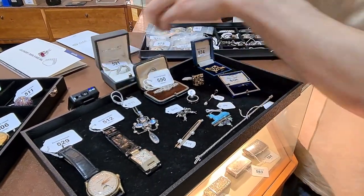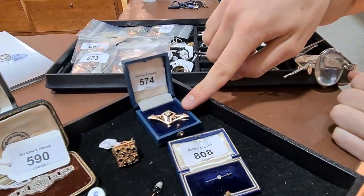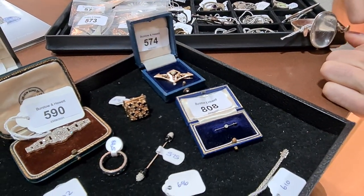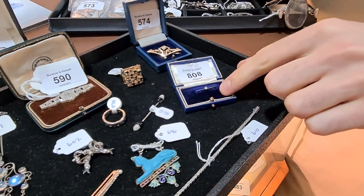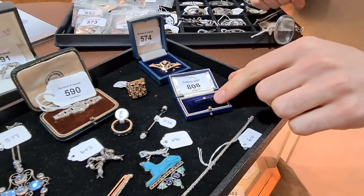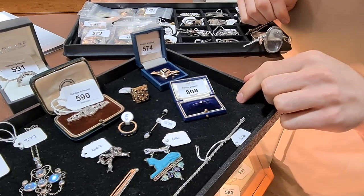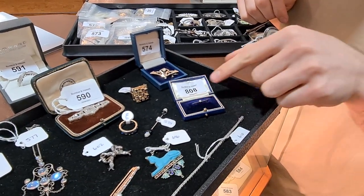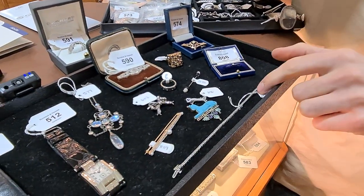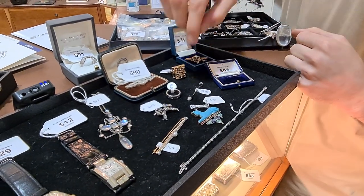There are some art nouveau brooches — one Scandinavian piece with an opal, rubies, and pearls. It's quite sweet; I haven't seen one this small before. It's from the period, unmarked gold with a tiny old-cut diamond in the centre, and the best thing is it comes in a fitted box. We've also got diamond tennis line bracelets and other art deco pieces of jewellery.